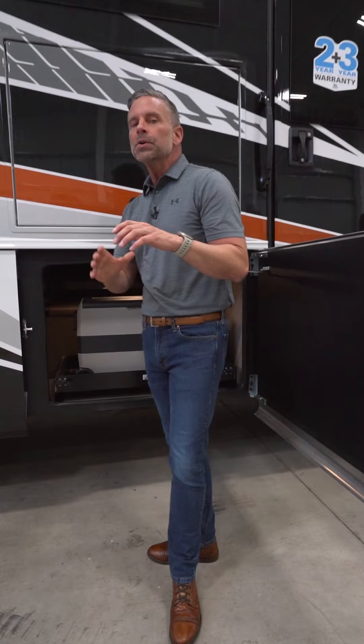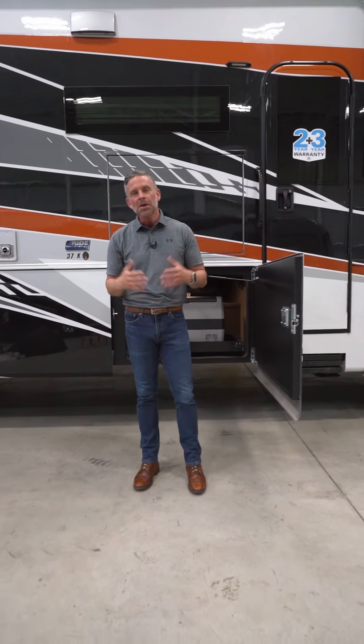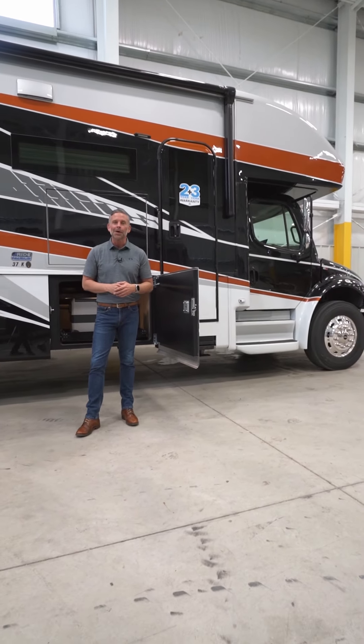So with the Jaco Seneca you are getting storage galore. For more information on the Jaco Seneca go to our website at jaco.com or visit our YouTube channel to watch a full walk-around of this video.